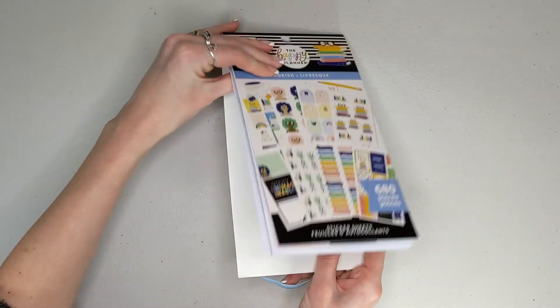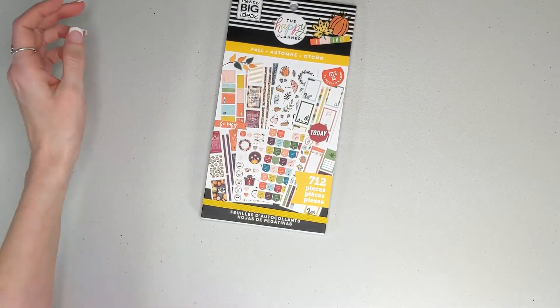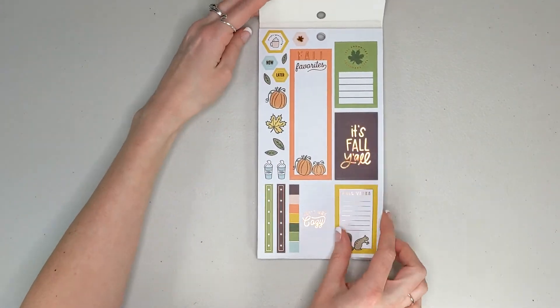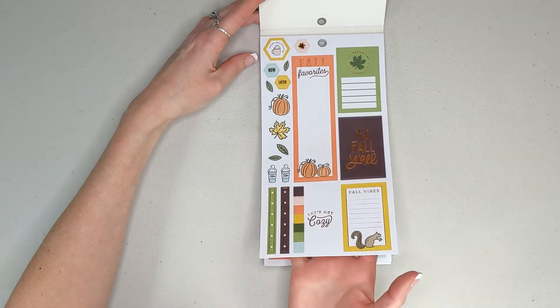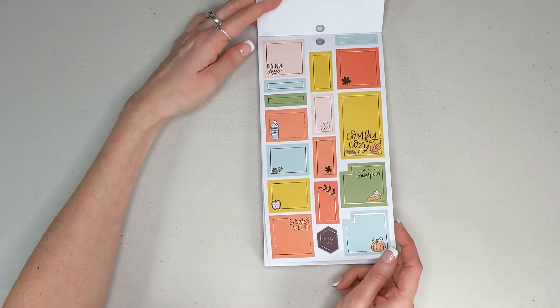Okay, so that was awesome. I'm so excited about this one — very cool. And then next is fall. It's fall in Australia right now, so this totally counts. It's fall, y'all. Fall vibes. This is so cute, I cannot wait to use this. I'm going to have to wait, but it's going to drive me crazy because I love fall.